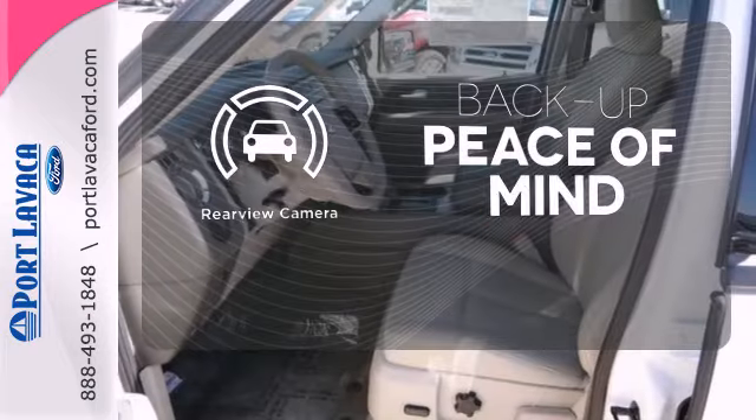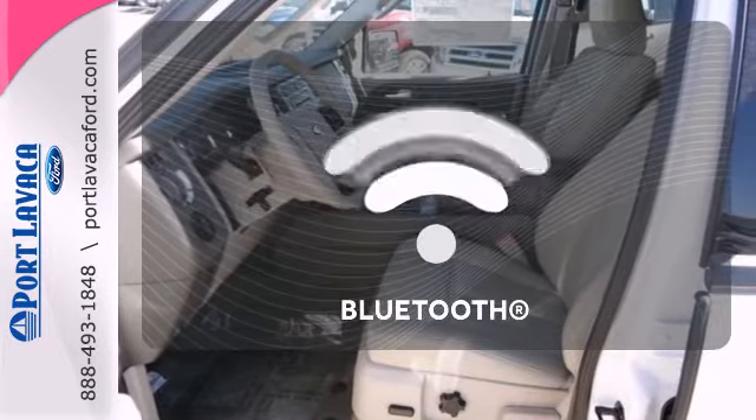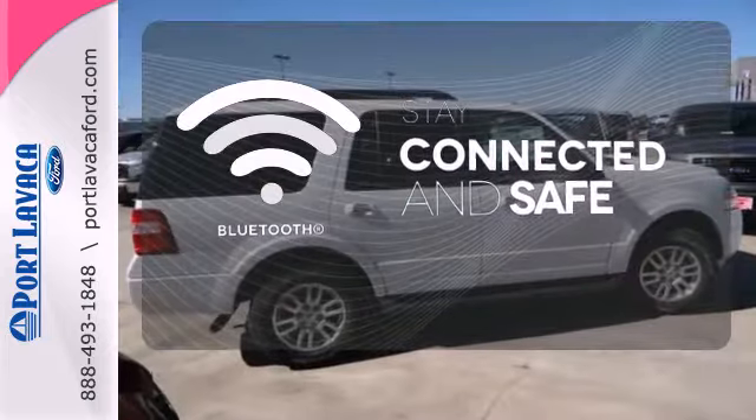Hindsight is 20-20 with a backup camera. Bluetooth wireless technology keeps you in command and in touch.